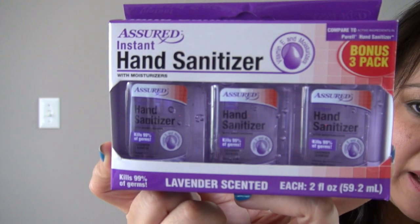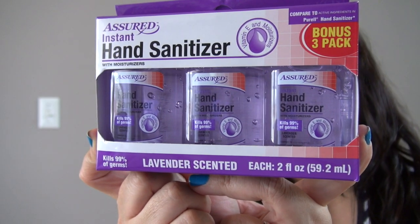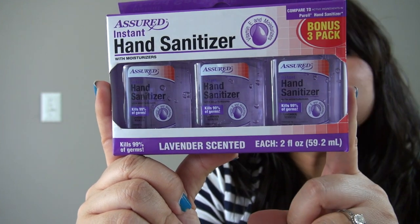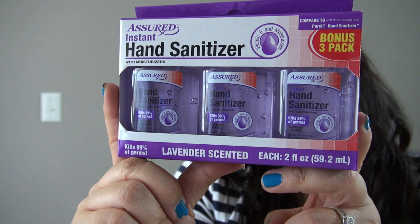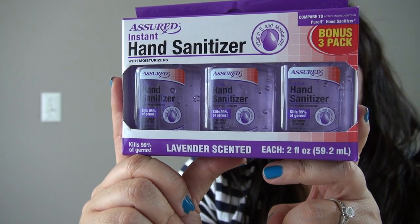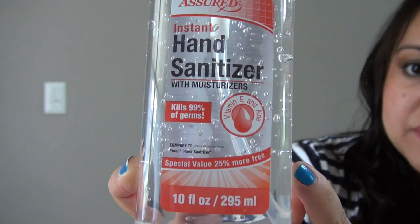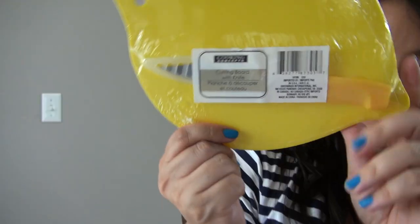A bonus three-pack of hand sanitizer — this one is in lavender. I haven't seen this before. You can kind of smell the lavender a little bit, but they all kind of smell the same to me — the green one, the red one, and the purple. I really just got this for the color. I also got the regular hand sanitizer of the same brand, which comes in the 25% bonus size.